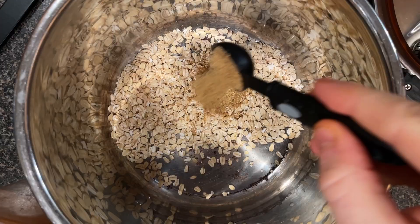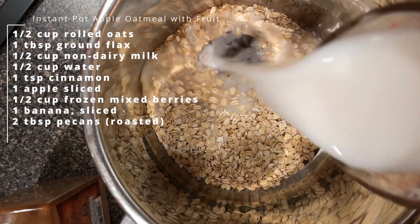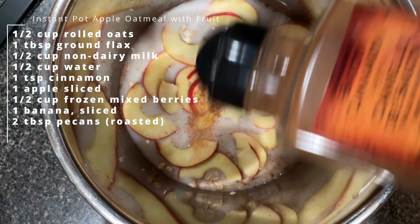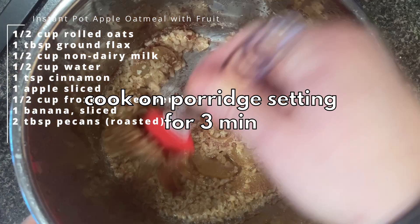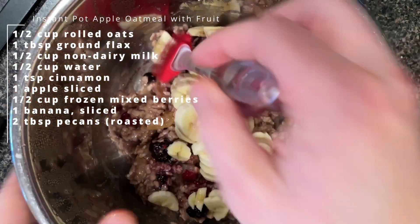I'm just going to make oatmeal in the Instant Pot for breakfast, which is pretty standard. But what I'm going to do that you might not have tried before is cook an apple with it inside. The pressure cooking is going to break down that apple so it turns into kind of a roasted sauce — you mix it all together after and it's delicious. I'll add some other fruit and things to that.